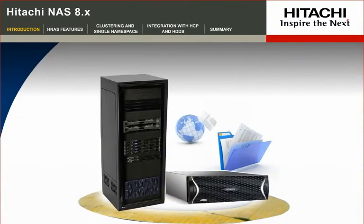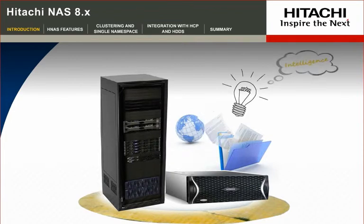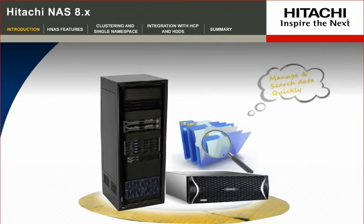Hitachi File and Content Solutions unlock business potential by applying intelligence to the file, managing it to the needs of the business, and letting you identify and realize the value of your data.